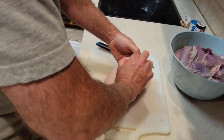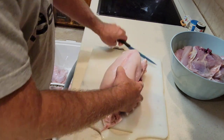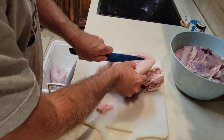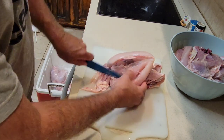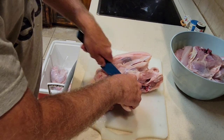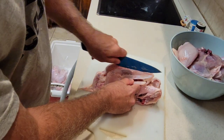Now I take the skin off — my wife likes the skin, I don't. There's a little breast plate right there; I follow right down that breast plate and separate the breast from the plate. Just walk it all the way down. You'll get open and there'll be another little piece right here — just cut that off. Nice, big breast. You can do the same on the other side.